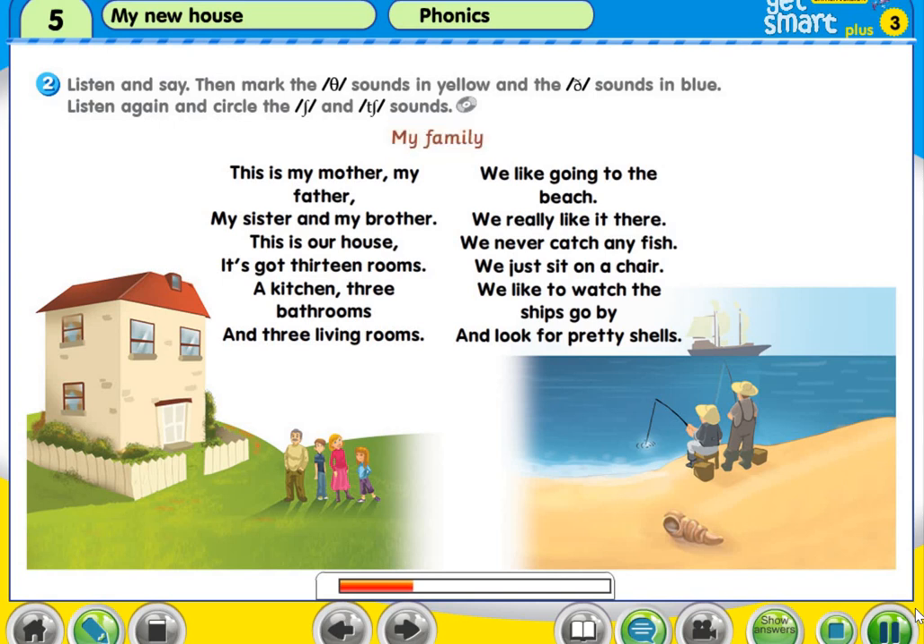My family. This is my mother, my father, my sister and my brother. This is our house, it's got 13 rooms, a kitchen, three bathrooms and three living rooms. We like going to the beach, we really like it there. We never catch any fish, we just sit on a chair.